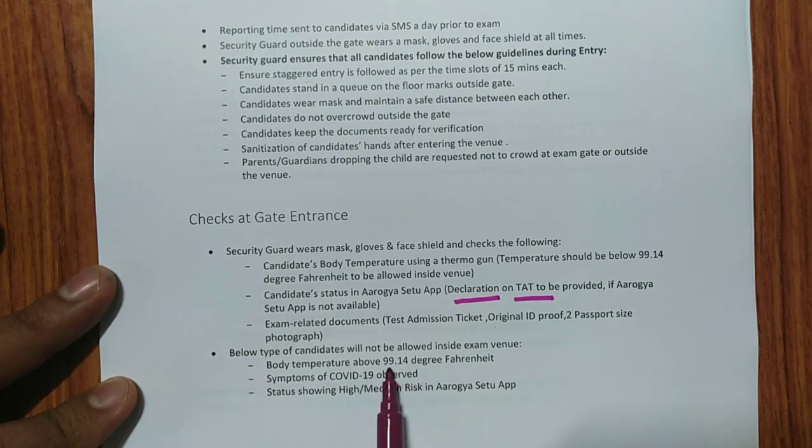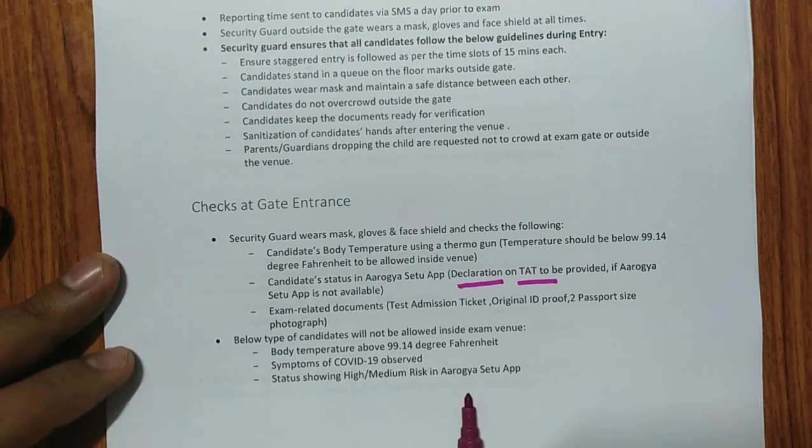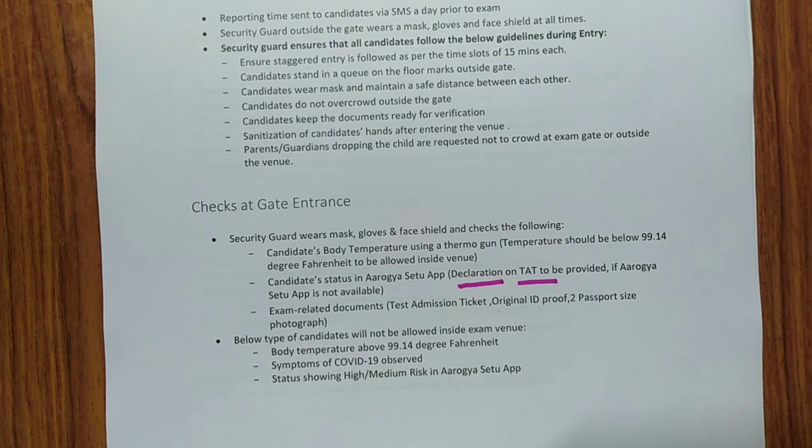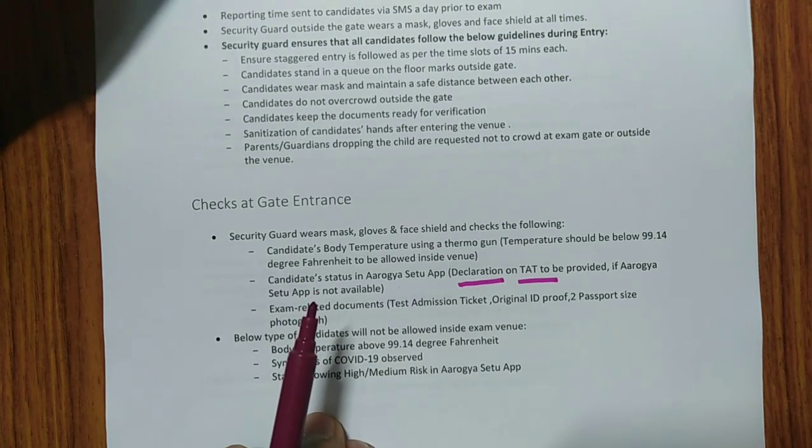If the body temperature is above 99.14 degrees Fahrenheit, you will not be allowed to enter the exam hall and will not be permitted to write the exam. Candidates showing COVID-19 symptoms will also not be allowed in. If the Aarogya Setu app shows high or medium risk, entry will be denied. Because of this, I recommend filling the self-declaration form in the TAT — because the app may show medium risk if you have traveled through a containment zone.